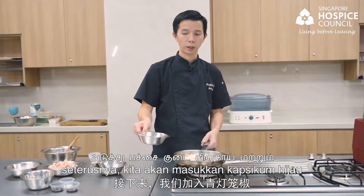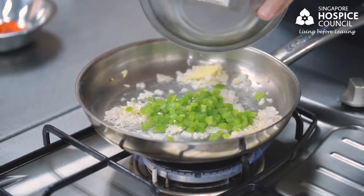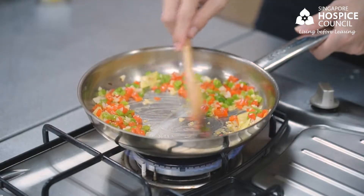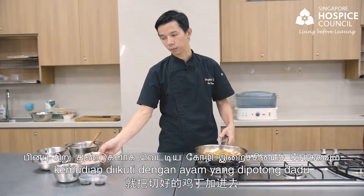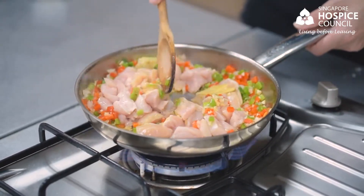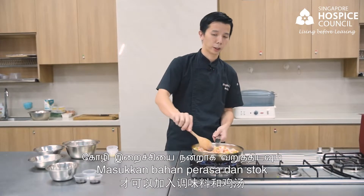Next, we will add in the green capsicum, red capsicum, cook through, then followed by the diced chicken.